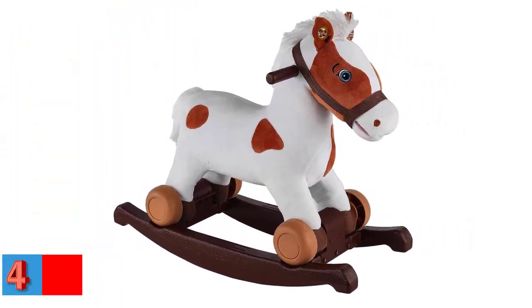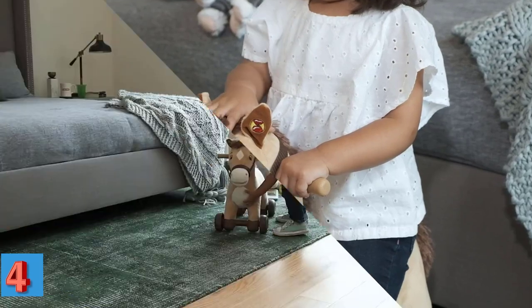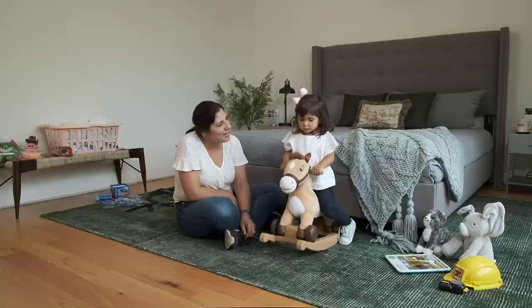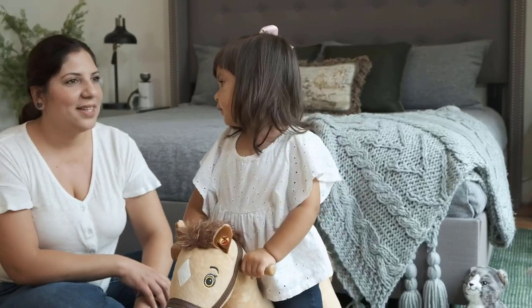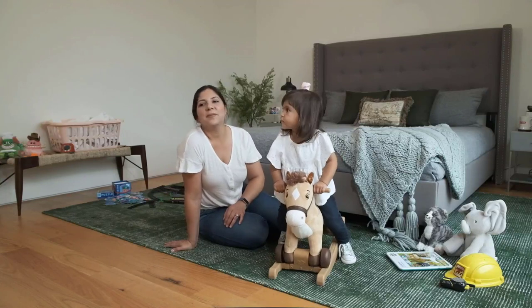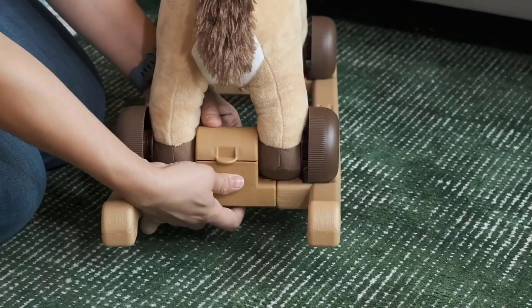Number 4. Best Plush: Rockin' Rider Carrot 2-in-1 Pony Plush. Let your child swing and roam around the house by sitting on the 2-in-1 Musical Rocking Horse. The base can be removed to convert the rocking horse into a rolling horse. This musical rocking stallion plays a song when you press its left ear, and makes sound effects when you press the right ear. Requires 3 AA batteries. Item weight: 4.92 pounds. Product dimensions: 23.5 by 10.25 by 18.5 inches.